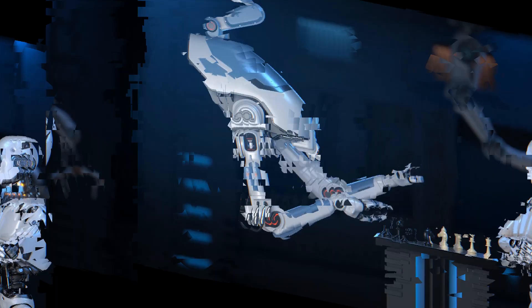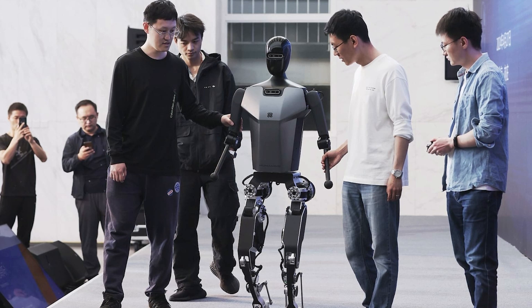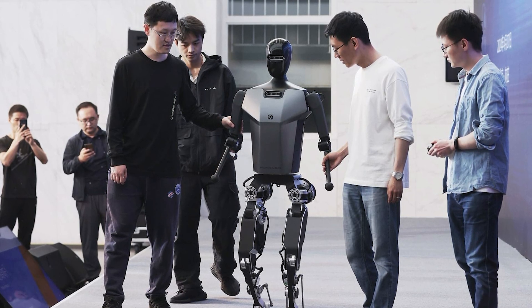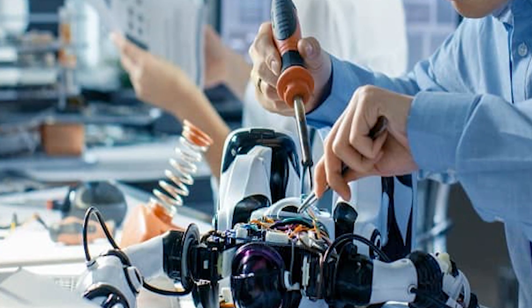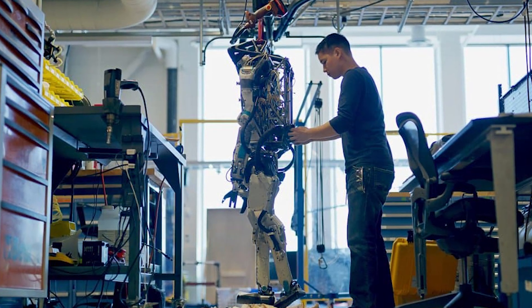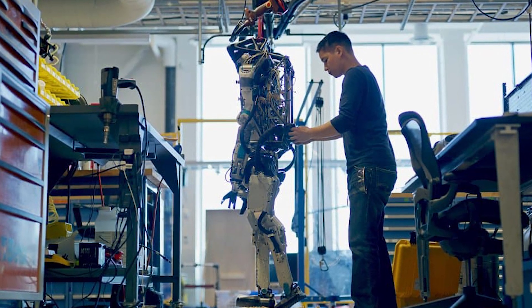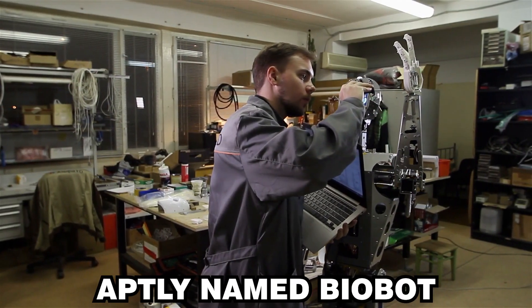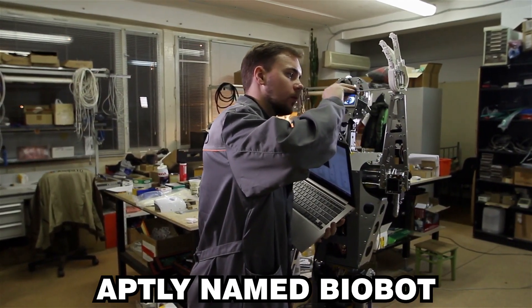After years of research and development, the unveiling of the humanoid robot with real human muscles marked a historic moment in robotics. Developed by a multidisciplinary team of engineers, biologists, and ethicists, this robot represents a fusion of cutting-edge technology and biological science. At its unveiling, the robot — aptly named Biobot — showcased a sleek design that mimics the human form.